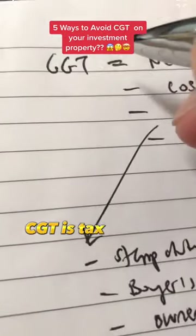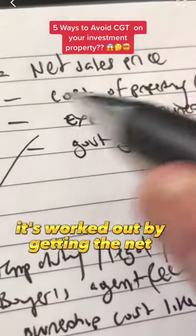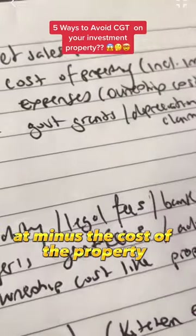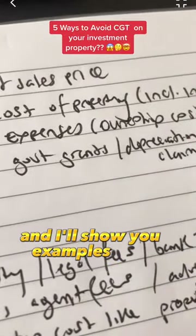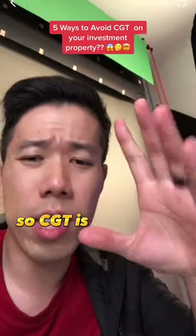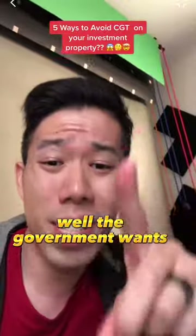In a nutshell, CGT is tax to the government — money you pay to the tax man. It's worked out by getting the net sales price, the price you're selling the property at, minus the cost of the property, the original amount that you purchased for, including the improvements.